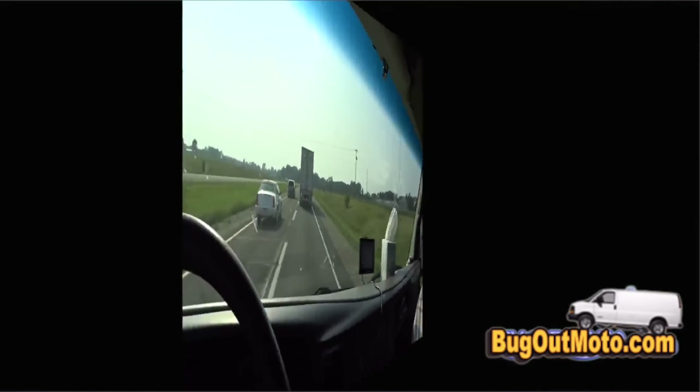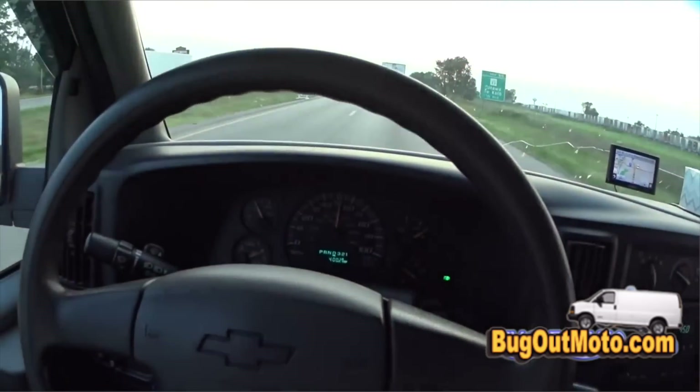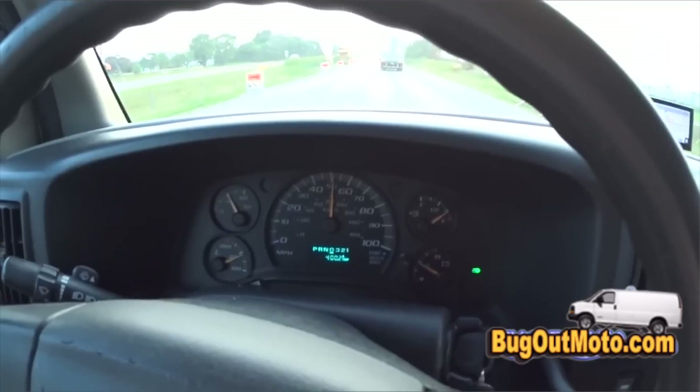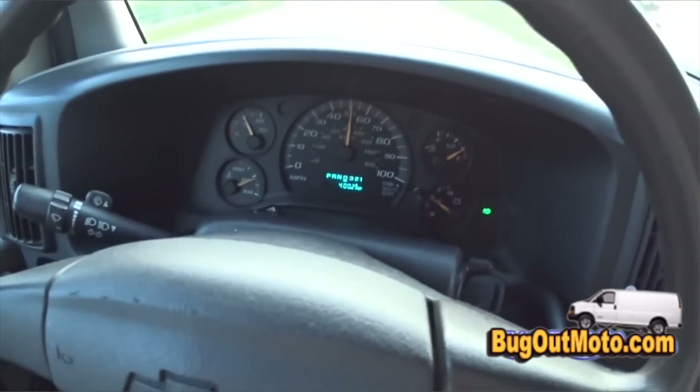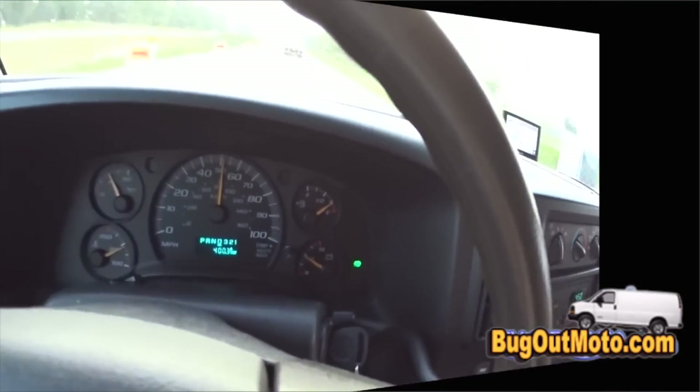My best tank of gas so far — all highway. It's the first time I rode all highway in this bug out van. 400 miles and I still have almost a quarter of a tank of gas left.